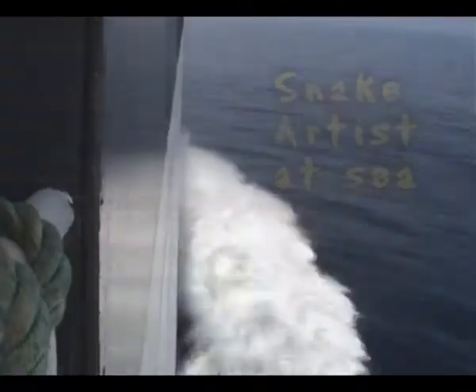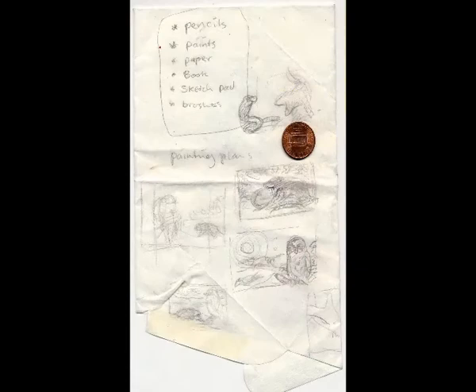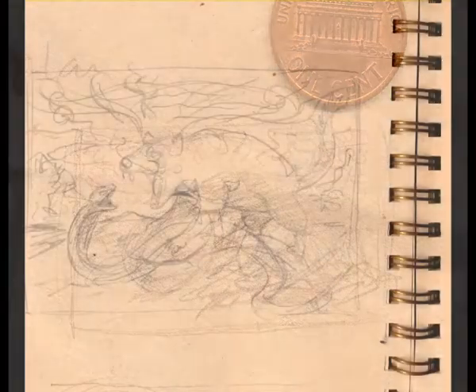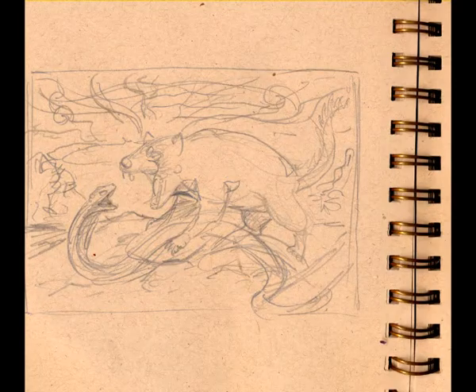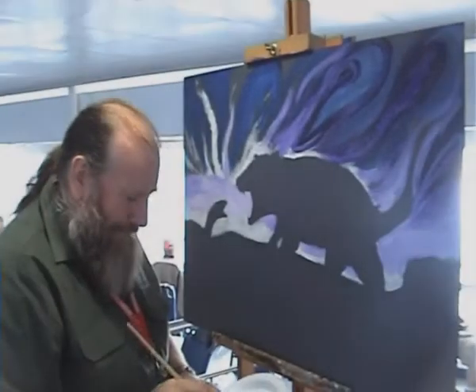I'm sitting in my cabin wondering what I'm going to paint today. I start off doing these tiny little sketches, then do a slightly larger sketch, and look in my sketchpad for some more ideas. I have a fairly good sketch of a devil's head which I will use as reference.